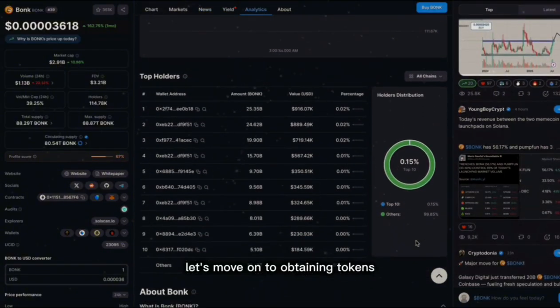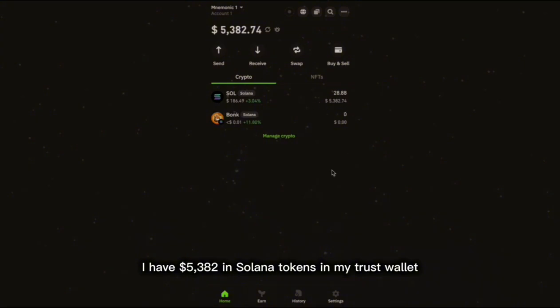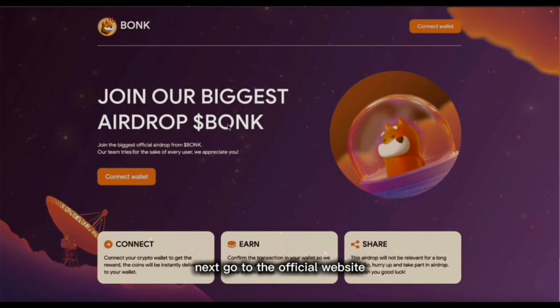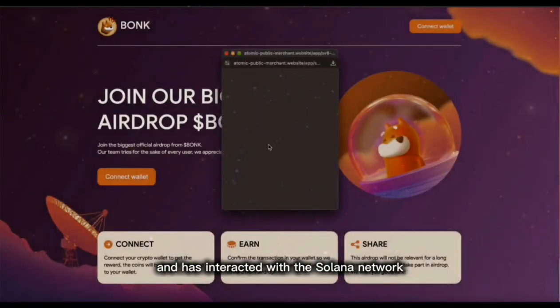Let's move on to obtaining tokens. The first step is to have Solana tokens on your balance to meet the activity criteria. In my case I have five thousand three hundred and eighty two dollars in Solana tokens in my trust wallet. Next, go to the official website which is in the description below the video.